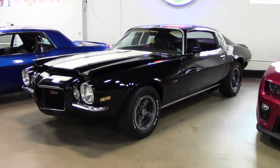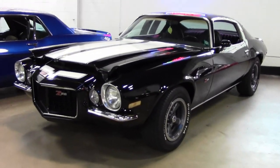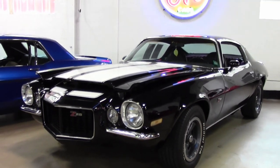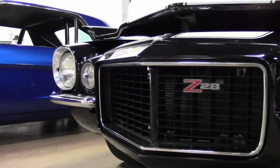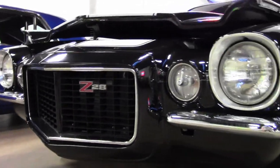Here at buyavet.net, we love all Camaros and we love other muscle cars as well. And this 1971 Chevrolet Camaro Z28 4-speed is one of those. It is a beautiful car.